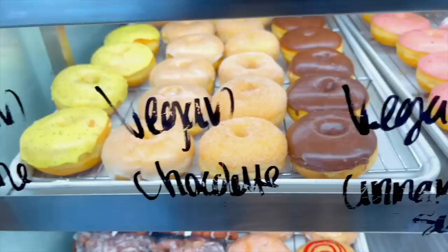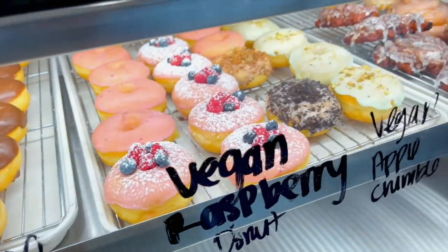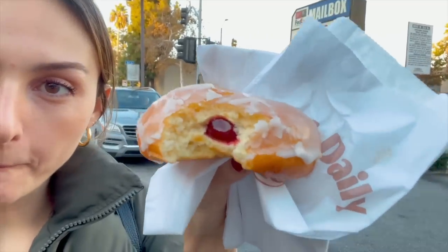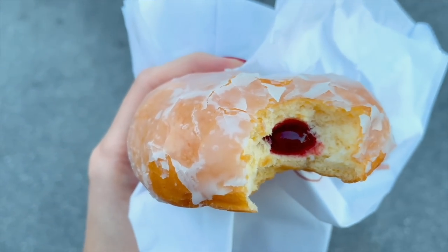Treats definitely have their place in a healthy vegan lifestyle. I think it's important to enjoy all the delicious vegan options that exist nowadays. One of my favorite authors, Gretchen Rubin, talks about how it's important to add whimsy into your day because satisfaction and satiety is also pleasure-based — you don't want to feel like you're depriving yourself.